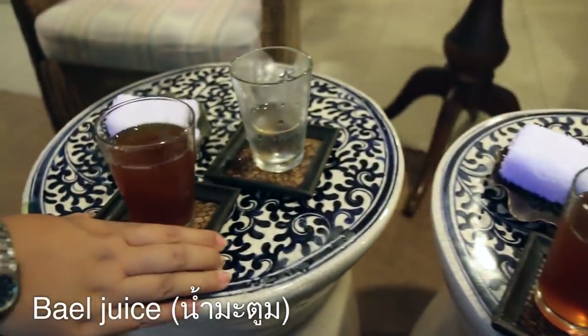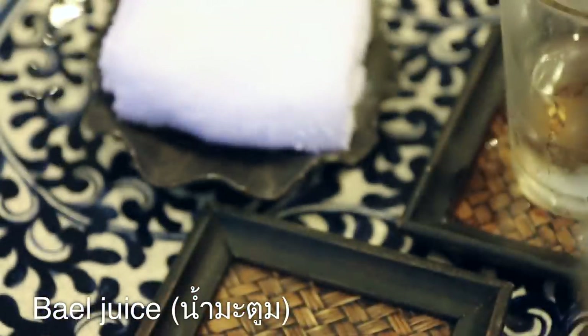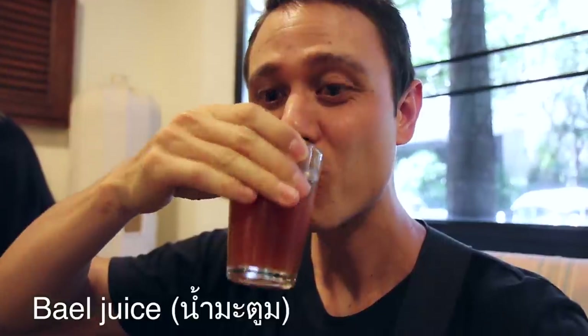This is called namatum, which I think in English is called bale juice. Mmm, kind of has like a sweet cinnamon flavor to it.